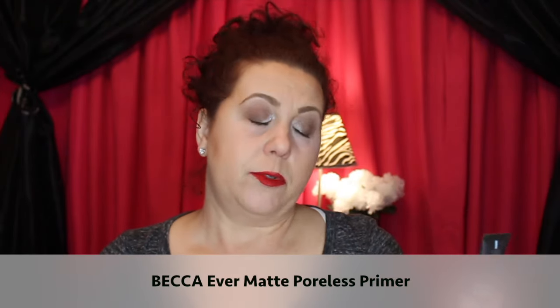This I did not like — but it's not the product's fault, it's mine. I have dry, aging skin, not oily skin, and this is a mattifying primer from Becca. It just didn't work for me.